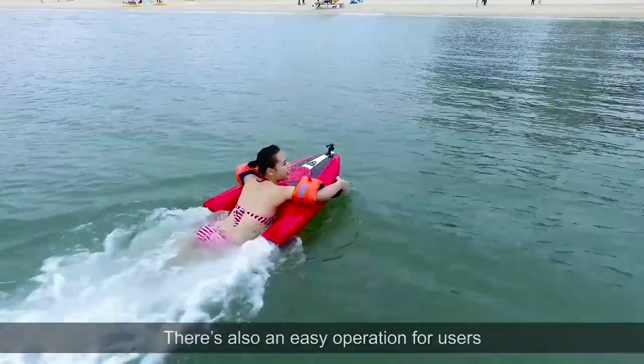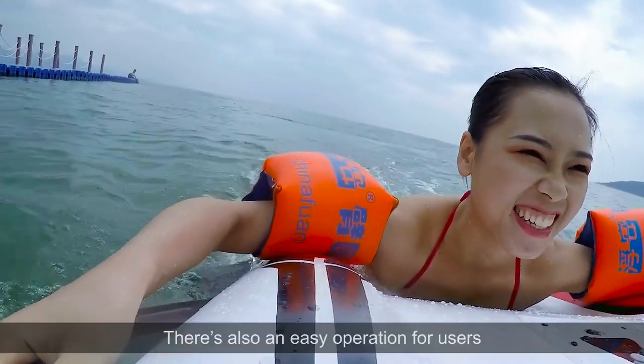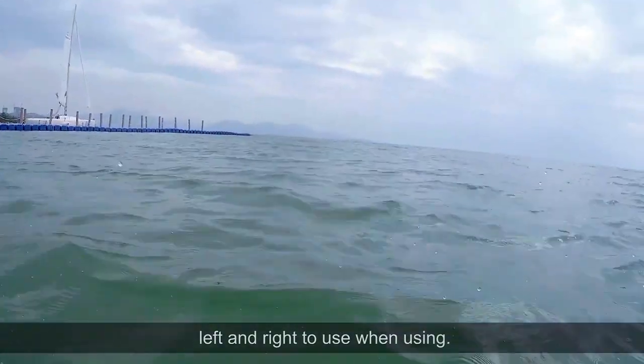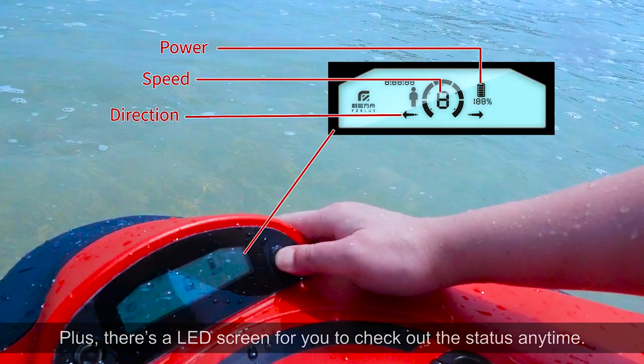Can we try it on the water? There's also easy operation for users, with a handle showing just speed up and down, left and right to steer. Plus, there's a LED screen for you to check out the status anytime.